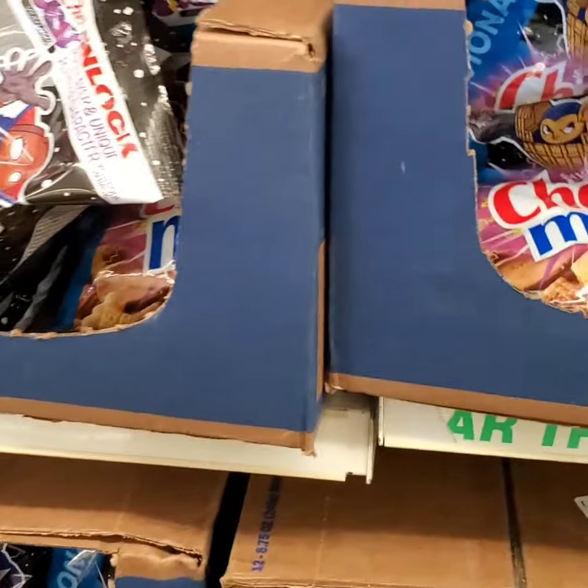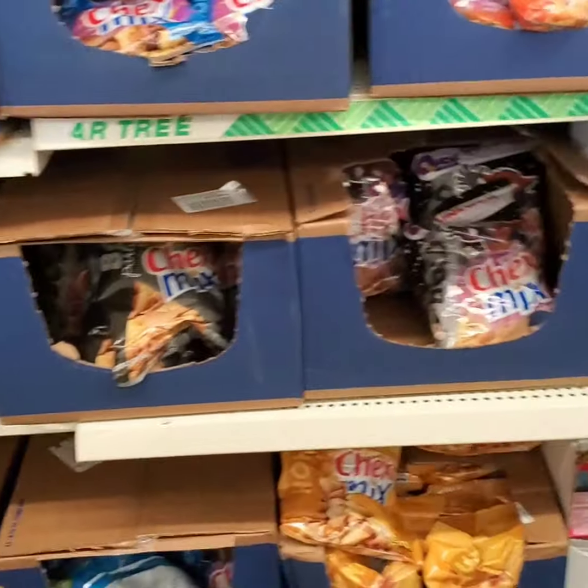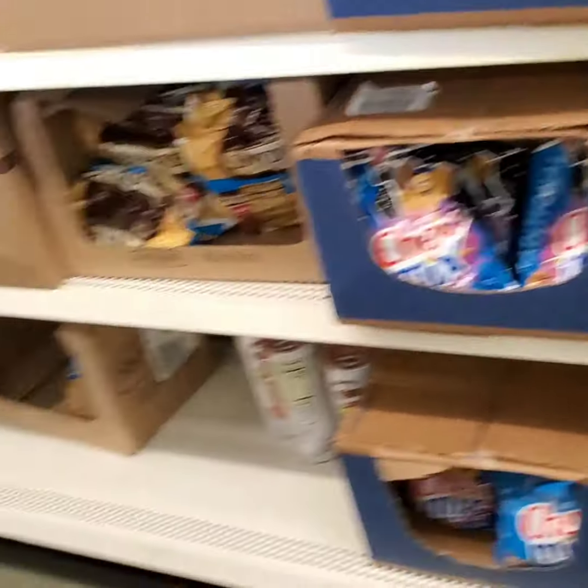As you've seen me in previous videos, I do get Chex Mix and Bugles. But I think we got enough of Bugles, so I'm just going to grab some Chex Mix. This makes great for Solomon's favorite snacks.